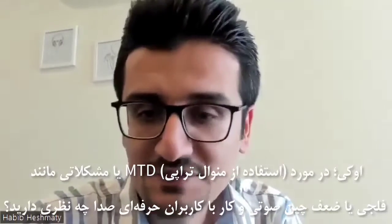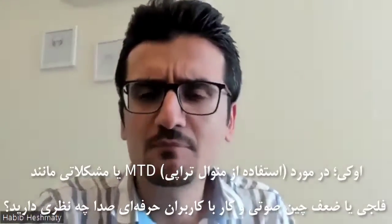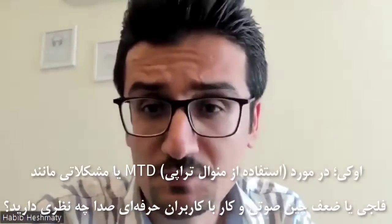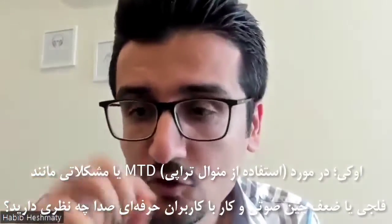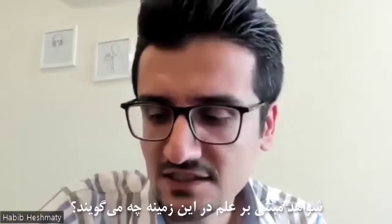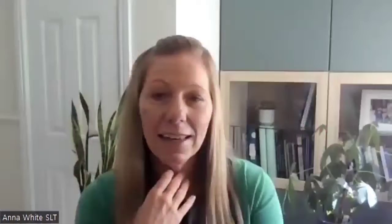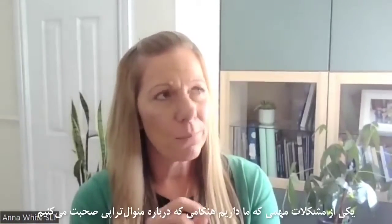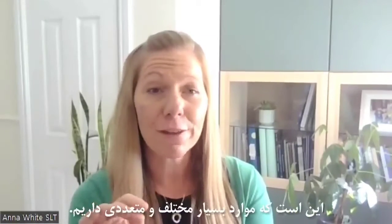What about MTD, or problems like vocal fold paralysis, and working with professional voice users? What is the evidence? There's lots of evidence out there. I think one of the problems that we have when we talk about manual therapy is it can mean so many different things.